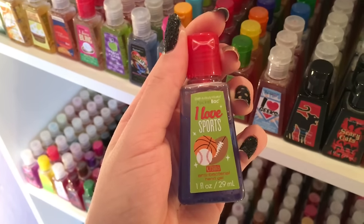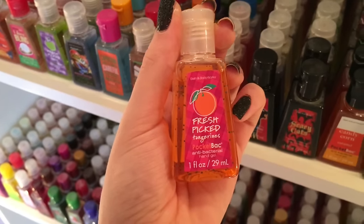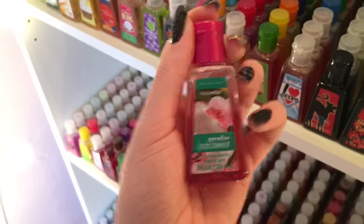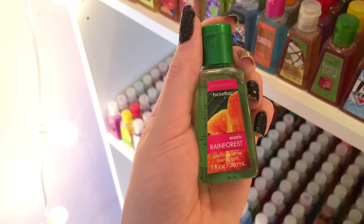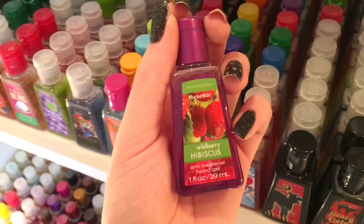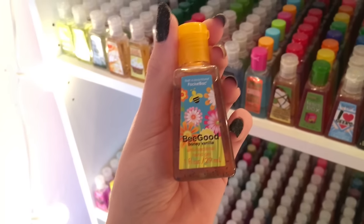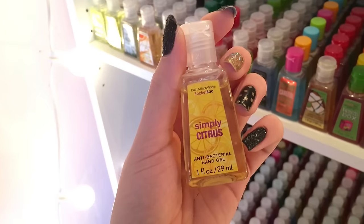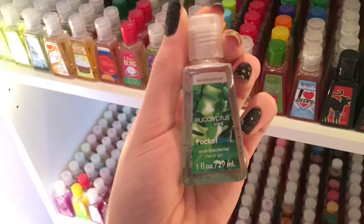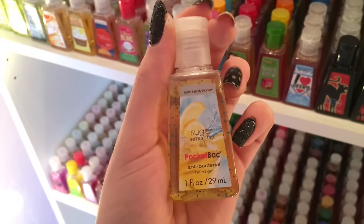I Love Sports Citrus, I Love Shopping Peach, Fresh Picked Pears, Fresh Picked Tangerines, Fresh Picked Peaches, Fresh Picked Raspberries, Paradise Coconut, Mango Mai Tai, Exotic Rainforest, Tropical Berries, Wildberry Hibiscus, Energy and Orange Ginger, Be Nice Honeyberry, Be Good Honey Vanilla, Be Well Lavender Honey, Simply Citrus, Simply Bloom, Simply Rain, Eucalyptus Mint, Paris Amour, Pink Chiffon, Sugar Lemon Fizz.